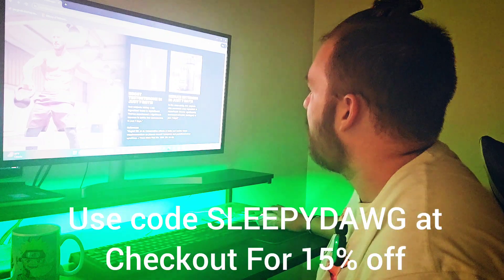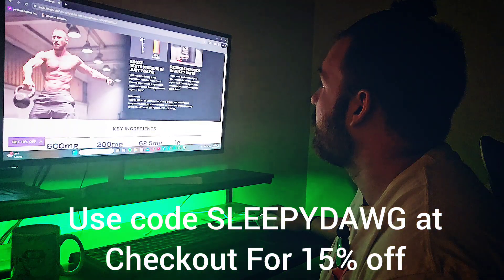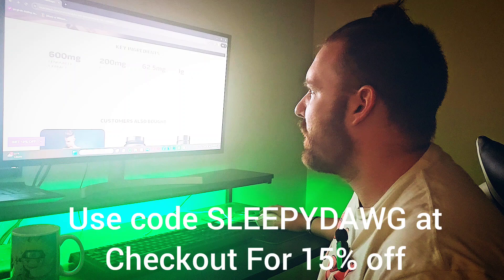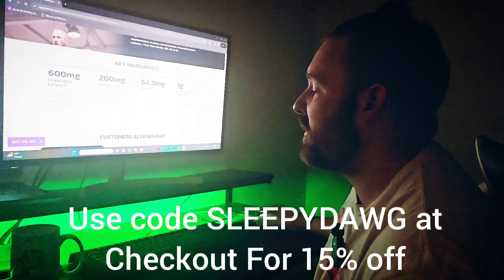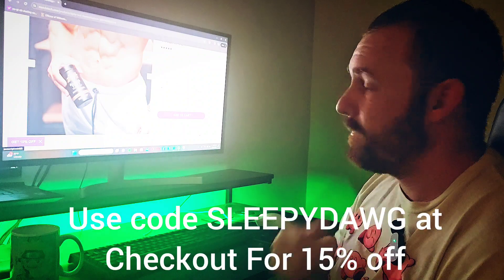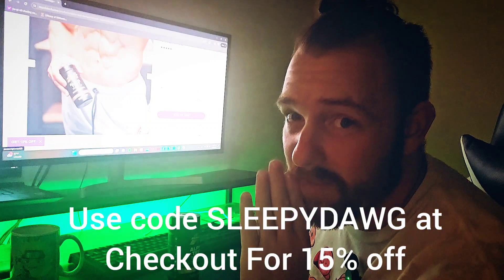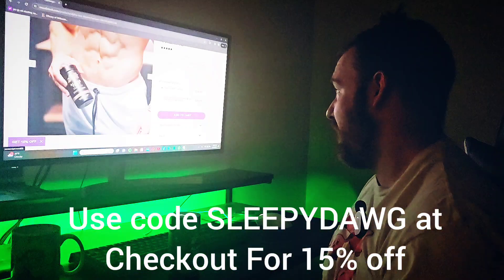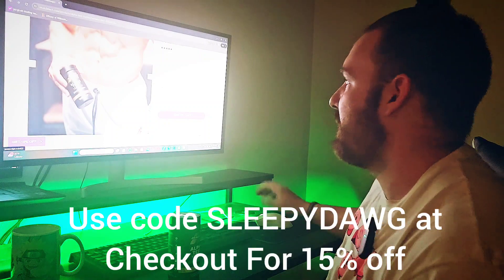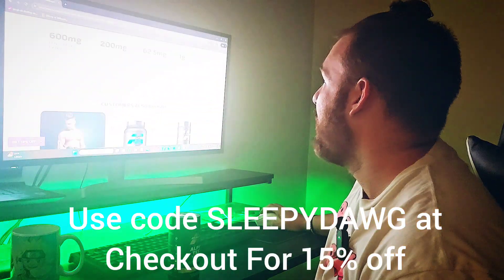Muscle Tech has done something new with this test booster — they've pretty much made a test booster to boost your testosterone in seven days. I haven't done any blood work but I can tell you I feel good with it. It's pretty solid. Let's go over the price: if you go to their website and buy it flat out — I recommend using my link to save 15% — it's $34.99. This product gives you a gram of L-carnitine in it.